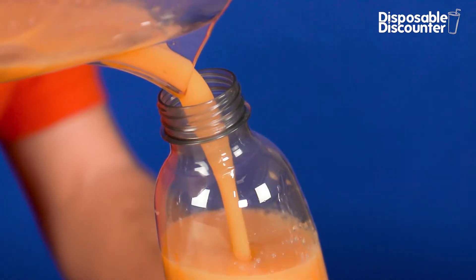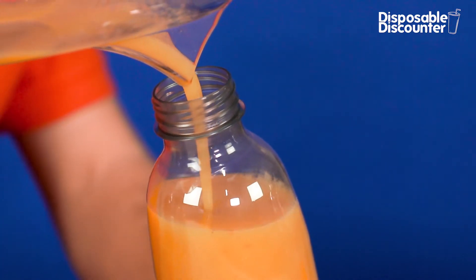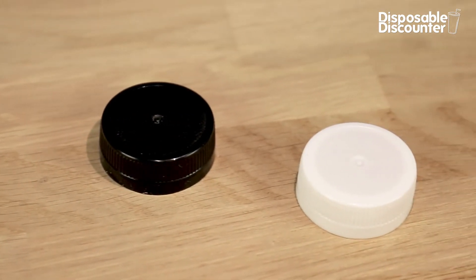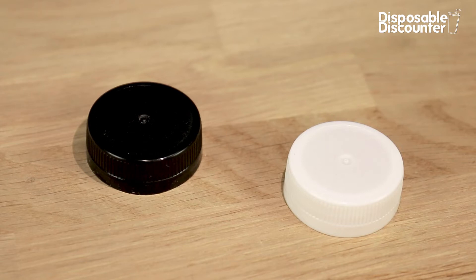The bottles are easy to fill with fresh juice, smoothies, and other drinks, thanks to the wide neck, and come with an orange cap. Black and white caps are also available separately.